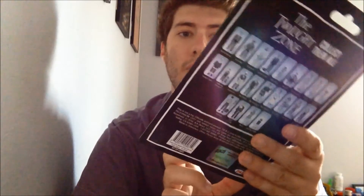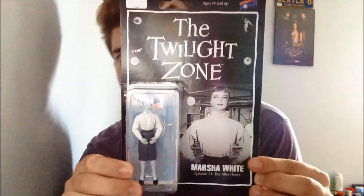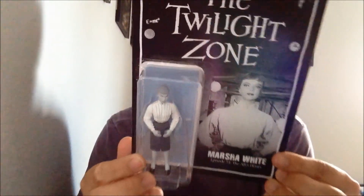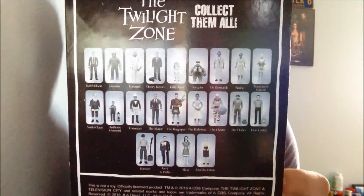Let's see what else. This is a Biff Bang Pow. It's called Marsha White from episode 34, The After Hours, and this is from the Twilight Zone. It's an exclusive edition of Biff Bang Pow, and it is number 903 out of 1,400. That's really cool that they were able to get it — it's a numbered item. These are all the other ones in the series.